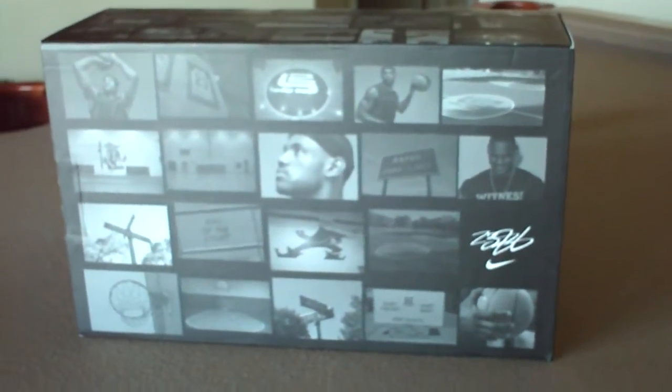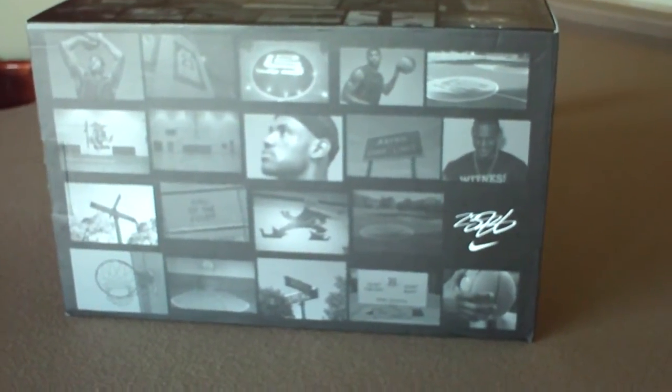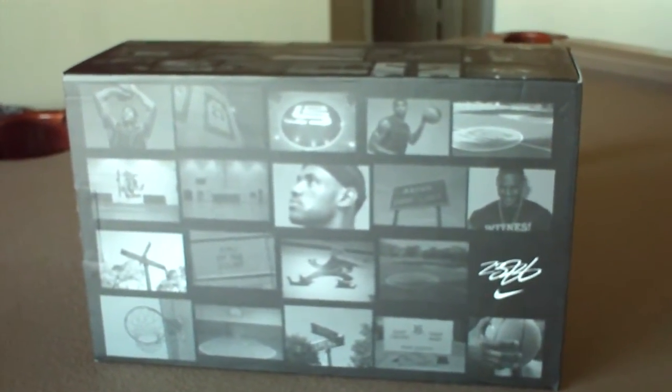All right, well hello again. This is another video that's not arcade restoration related. This is something that has to do with something I got in the mail today that I'm pretty excited about.